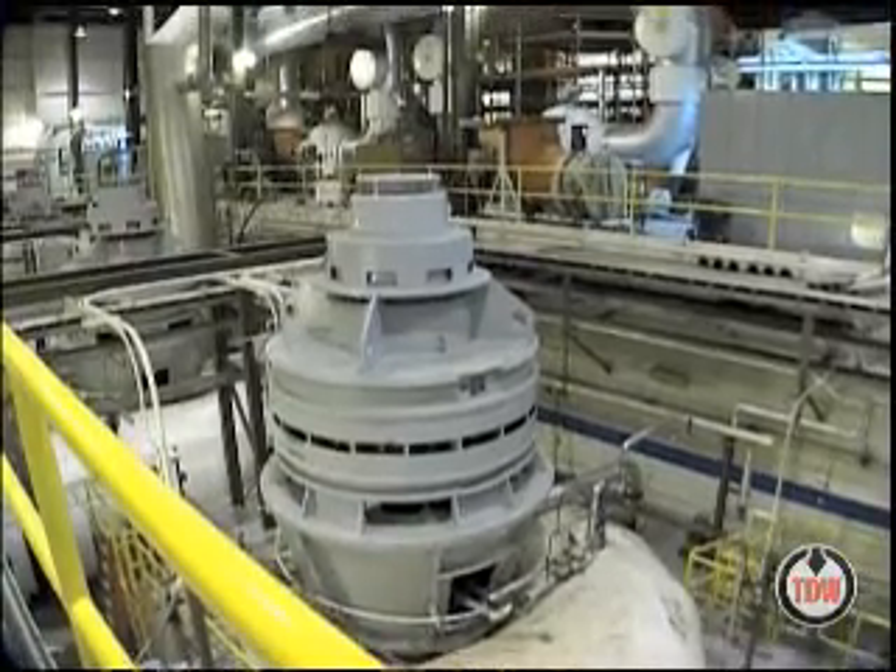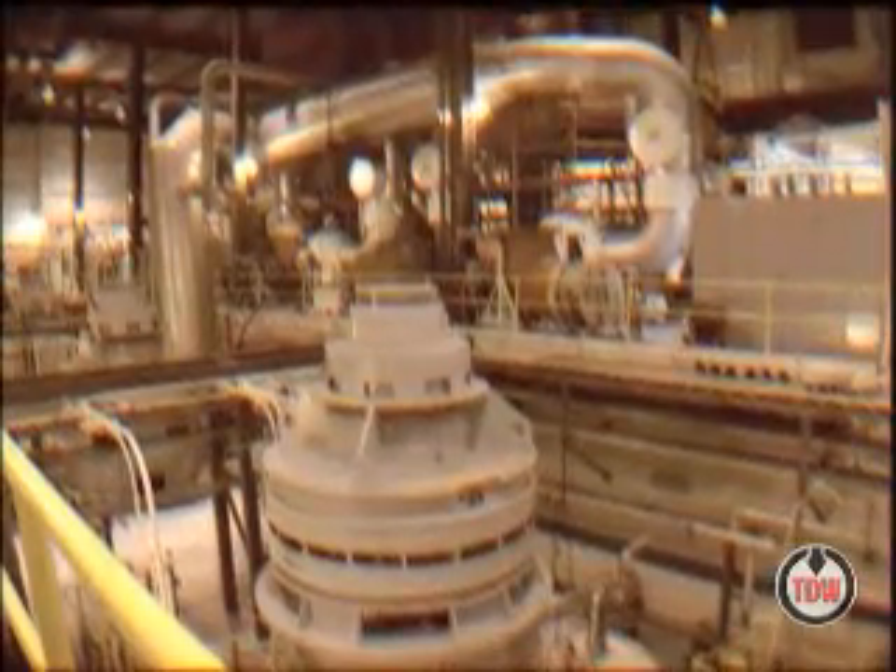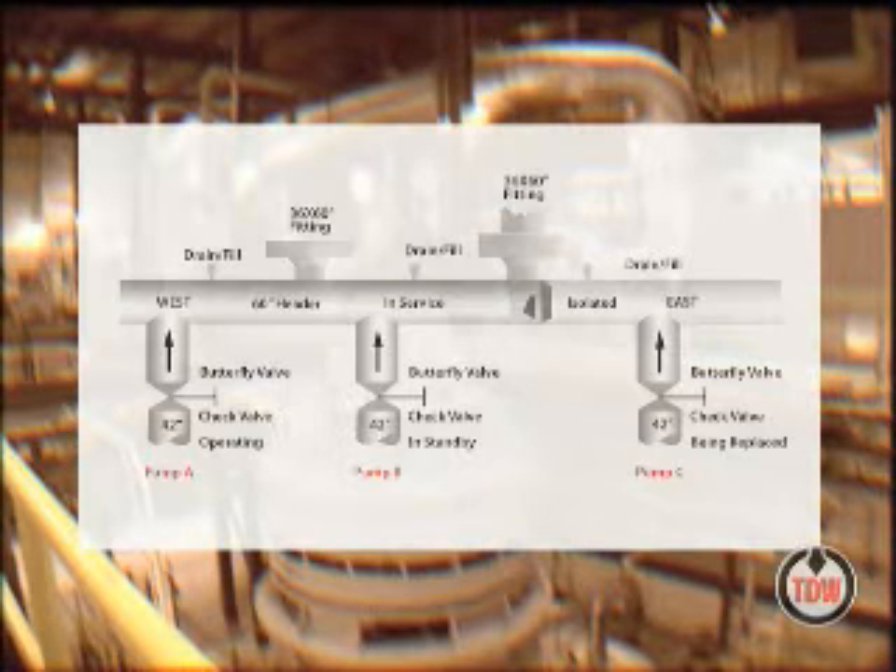During normal operations, two pumps are working and the third pump remains in standby. Here's the challenge: all three pumps are connected to a common 60-inch header, or water pipeline.